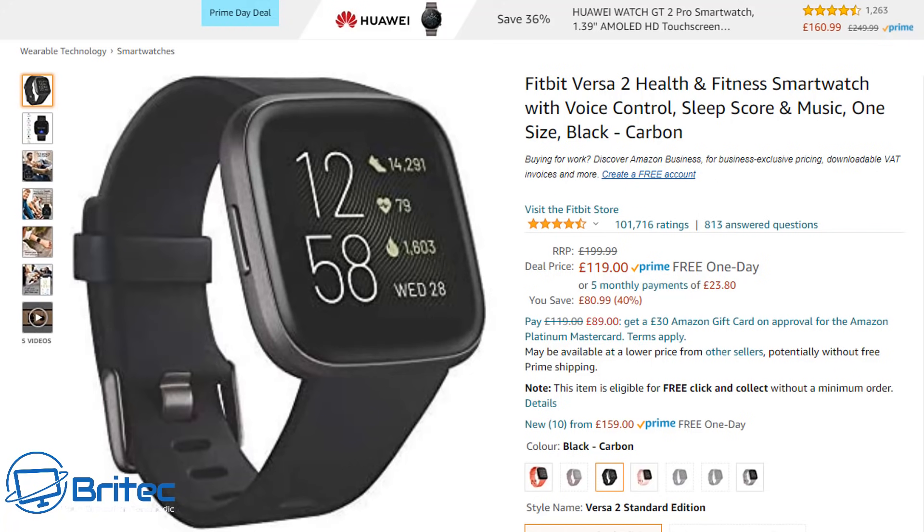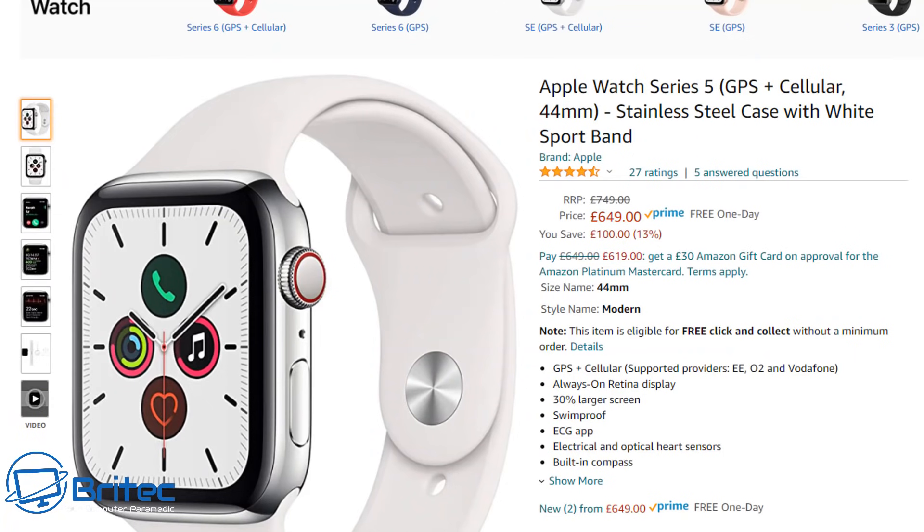Moving on to the Apple Watch Series 5 GPS, the 44mm stainless steel case with white sports band. Normally £749 and available here for £649, that's a £100 saving. It's a lot of money for a watch — I personally wouldn't pay that — but Apple fans might. I'll leave the link in the video description.